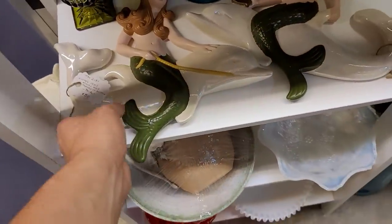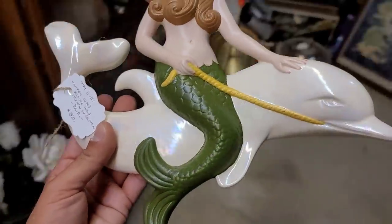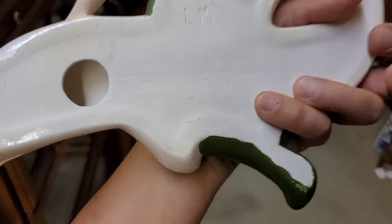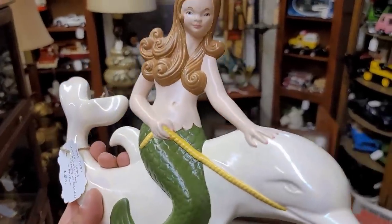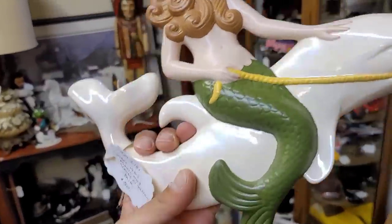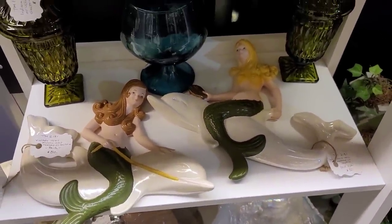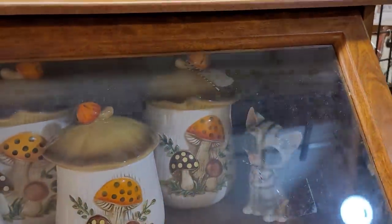Then I spotted them — two wall mermaids. $50 for the pair. They're Holland Mold — actually this one's Atlantic, and I believe the other one says Holland. We've got a brunette swimming through the sea, and we're going to get her sister the blonde to go with her. That is a steal for mermaids. There's Merry Mushrooms — just not priced where I would need them to be.